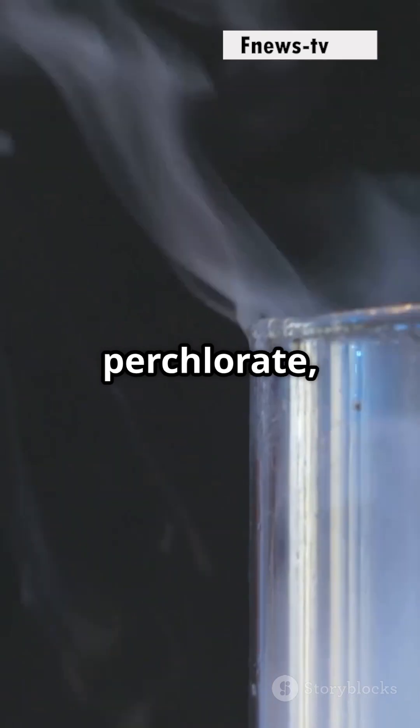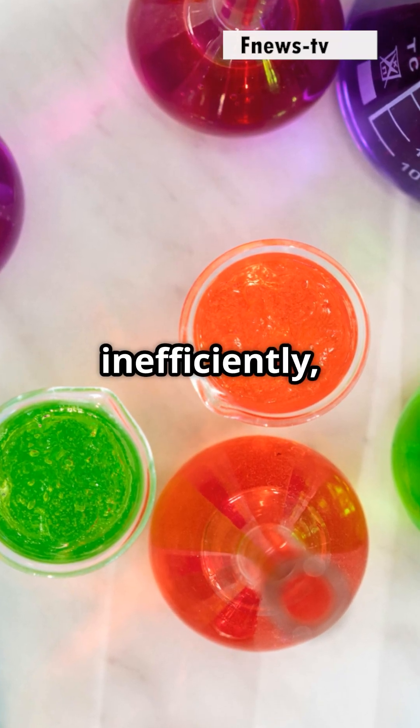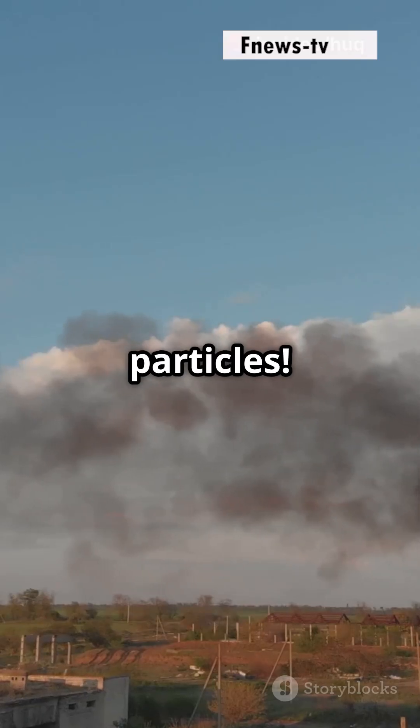The black smoke is thanks to potassium perchlorate, anthracene, and sulfur. This combo burns inefficiently, producing lots of soot, resulting in thick black smoke. Think of it like burning oil — lots of carbon particles.